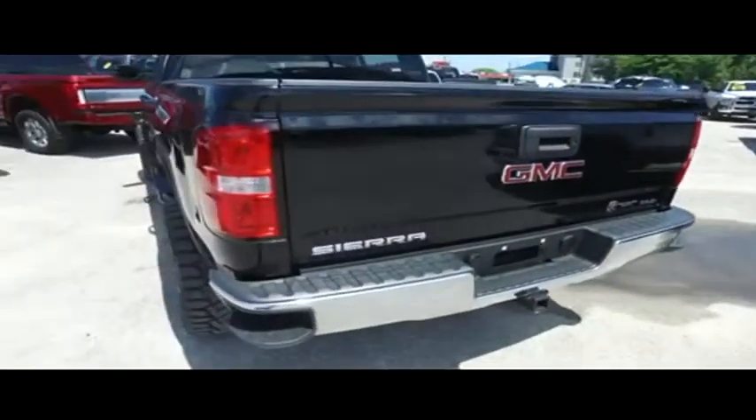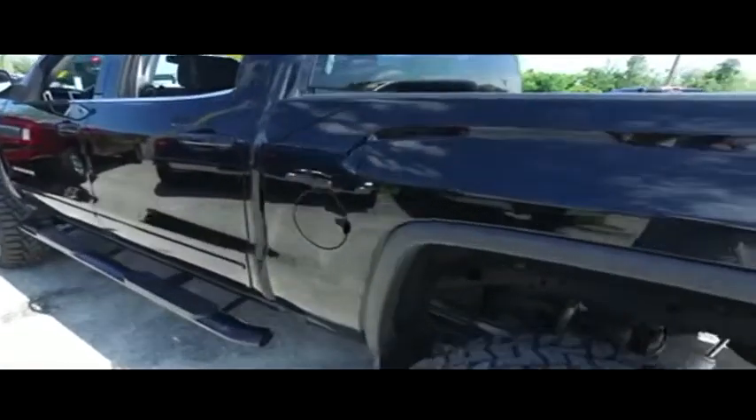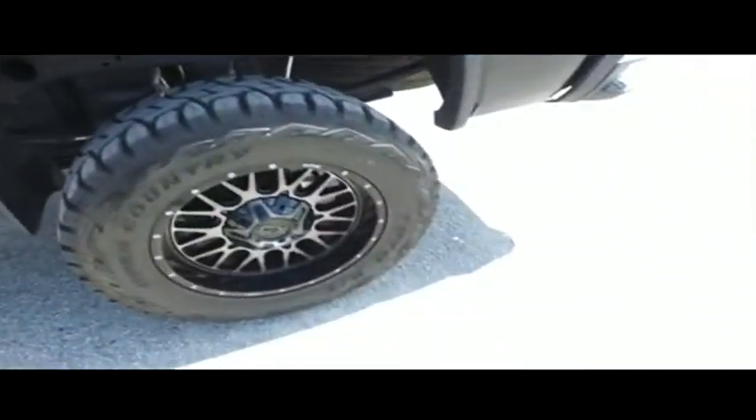Today, Gibson Truck World proudly presents this beautiful 2018 looking extreme GMC Sierra 1500 brand new lifted monster automatic four-wheel drive.